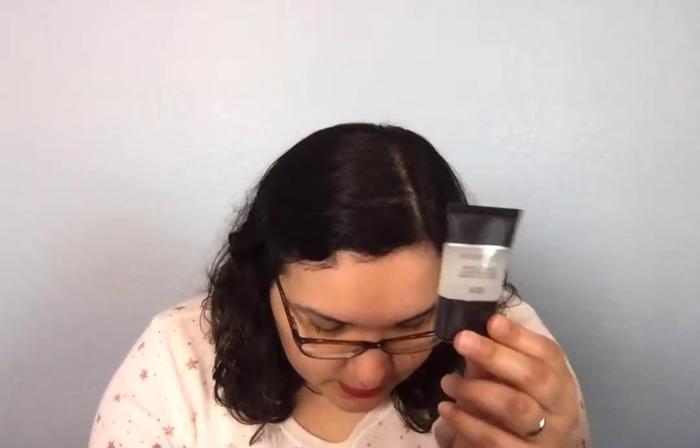The next item is this Smashbox Photo Finish Foundation Primer — it's oil-free and really cute. I'm not sure if it's a full size, but it retails for $16. That's pretty cool.